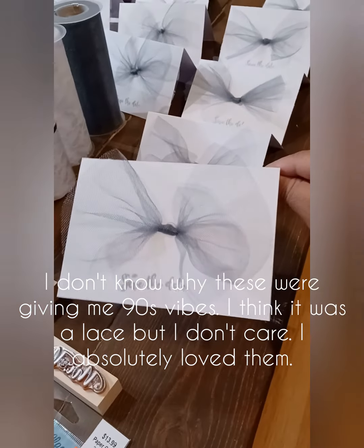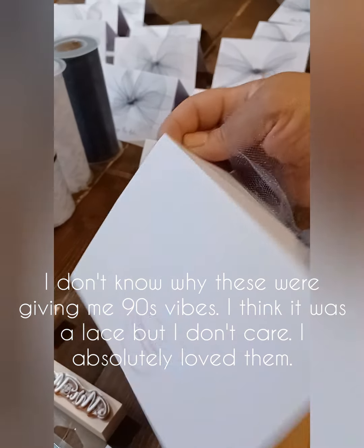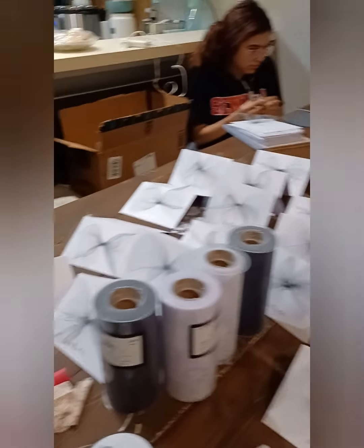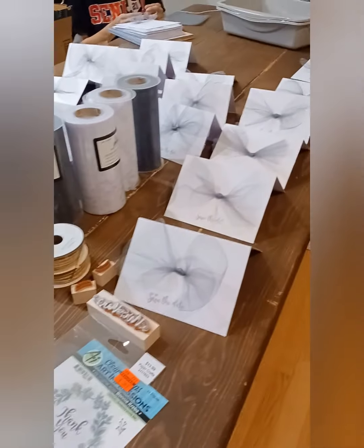Here's the progress so far — the front, the opening, and the back. And my only helper right there. This is only 50 done; I still have 100 to go.